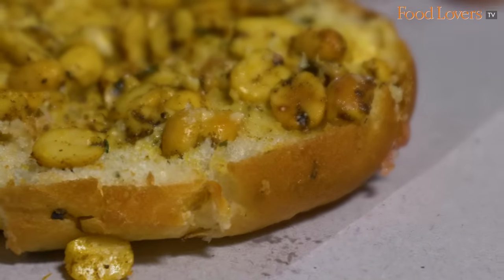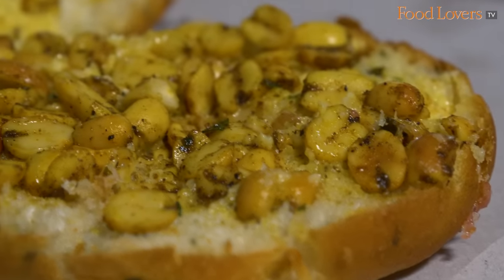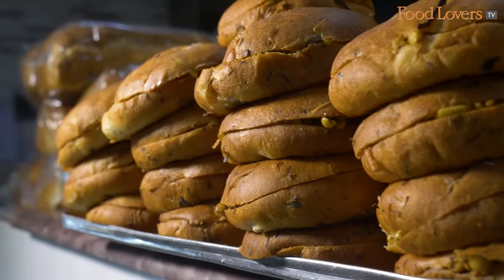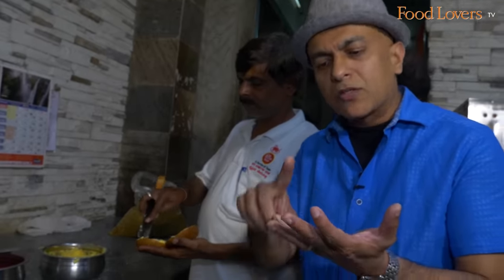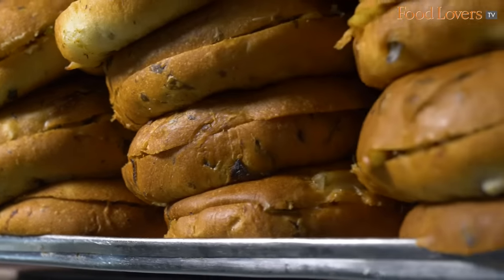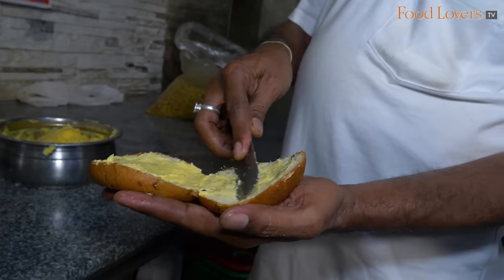You definitely taste the bite of the curry leaf first — in the Kara Bun and also in the Congress Kadle Kaaye. I'm tasting this for the first time. The spicy bun has curry leaf, green chillies, onion for that slightly sweetish tinge, and pudina and coriander, all slathered with butter.